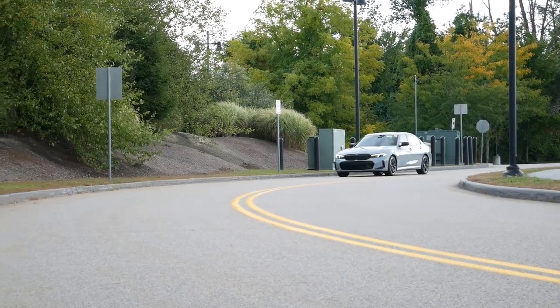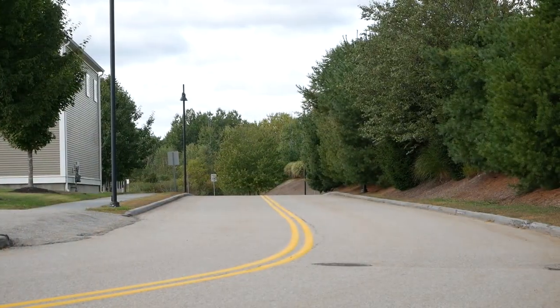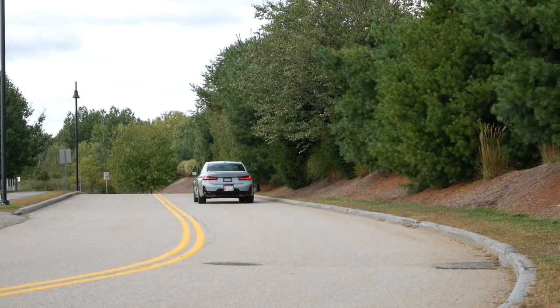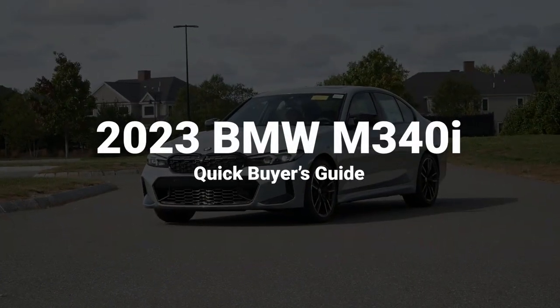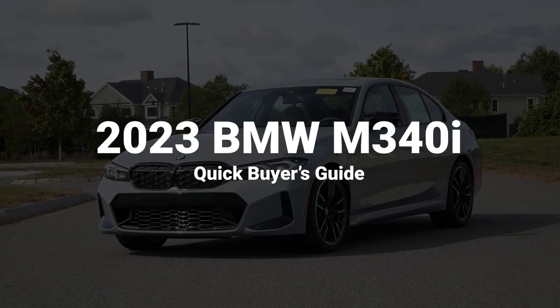The 2023 model has received a handful of changes, both for the exterior and interior. And we're going to find out if it's the perfect daily driver for you. So here are five reasons why you should buy a 2023 BMW M340i.